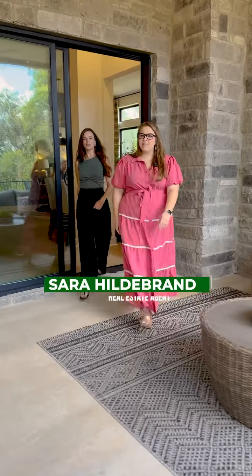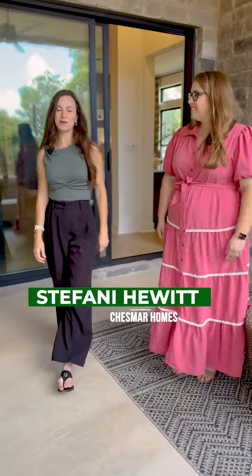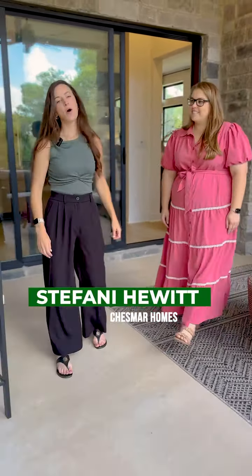Hey everyone, it's Sarah Hildebrand with Keller Williams Heritage. Hi, and I'm Stephanie Hewitt with Chesmar Homes. Welcome to Six Creeks in Kyle, Texas.